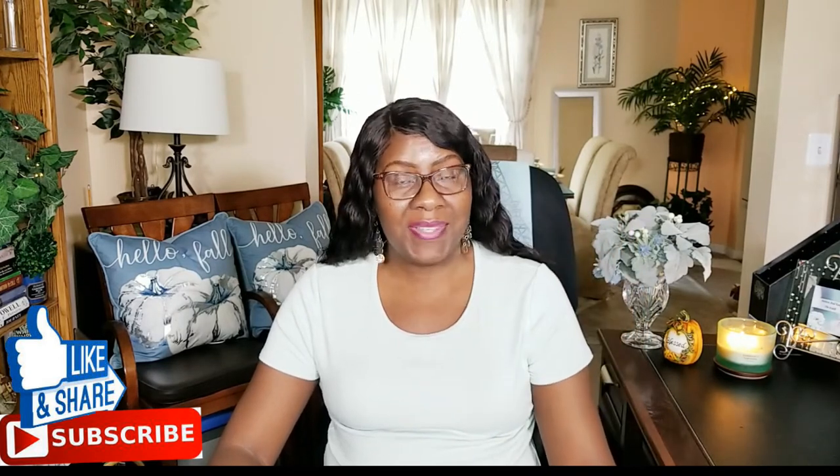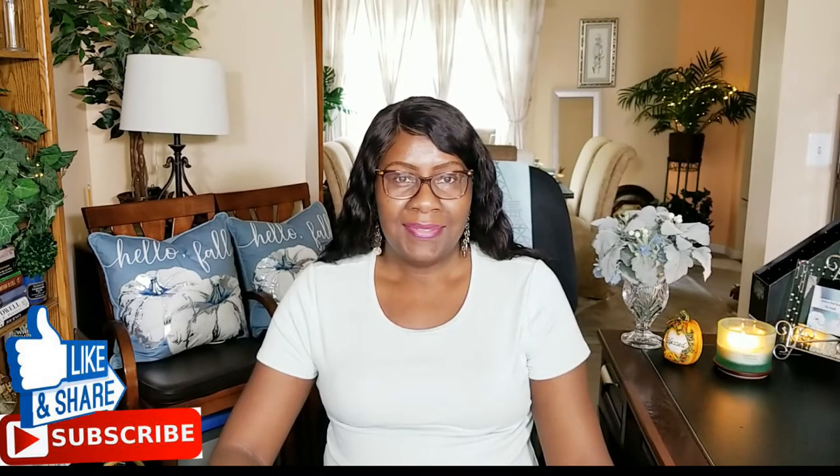Hi guys, welcome back to Creative Glam. If you're new here, my name is Sharon. If you're returning, thanks and welcome back. If you haven't already, hit that subscribe button below along with the notification bell — hit it twice so you'll be notified when I upload new videos. I upload new videos twice a week.